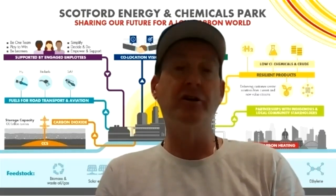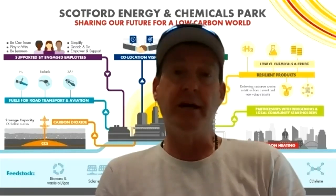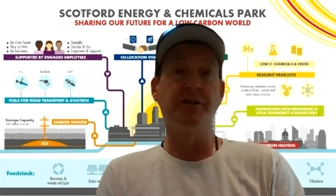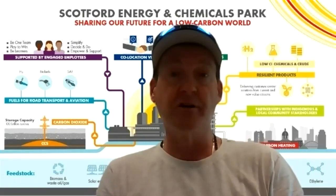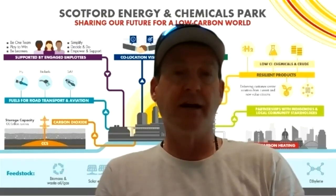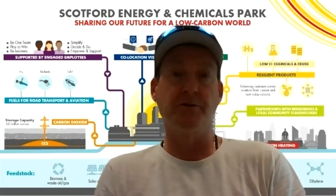That's the intention, and you can imagine there's a whole range of different industries that could be suitable for this type of opportunity. As a hub operator, this is very much in line with the Government of Alberta's vision of CO2 hubs decarbonizing the energy system across Alberta. This is going to be a material one, and I'm sure there will be others as well.